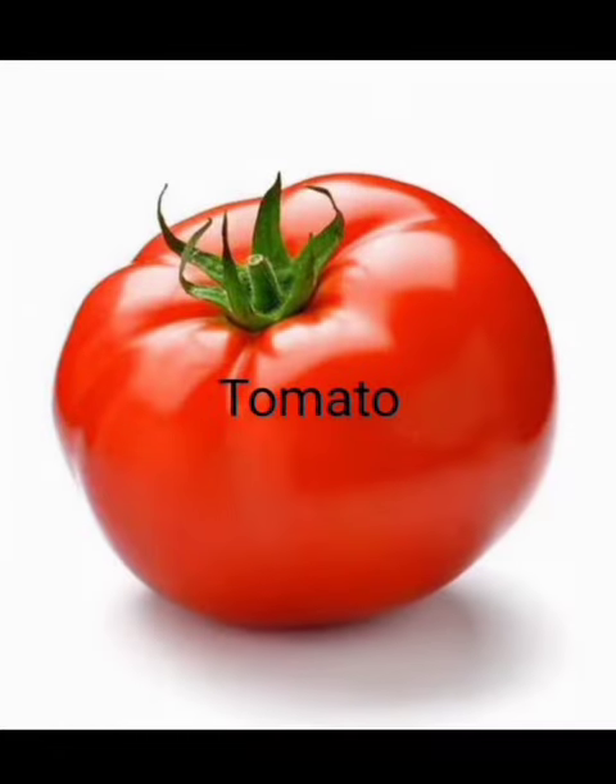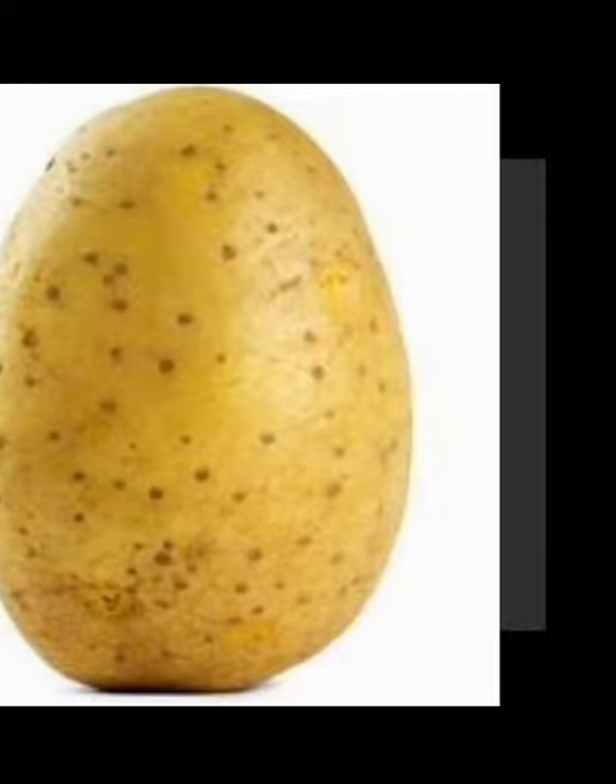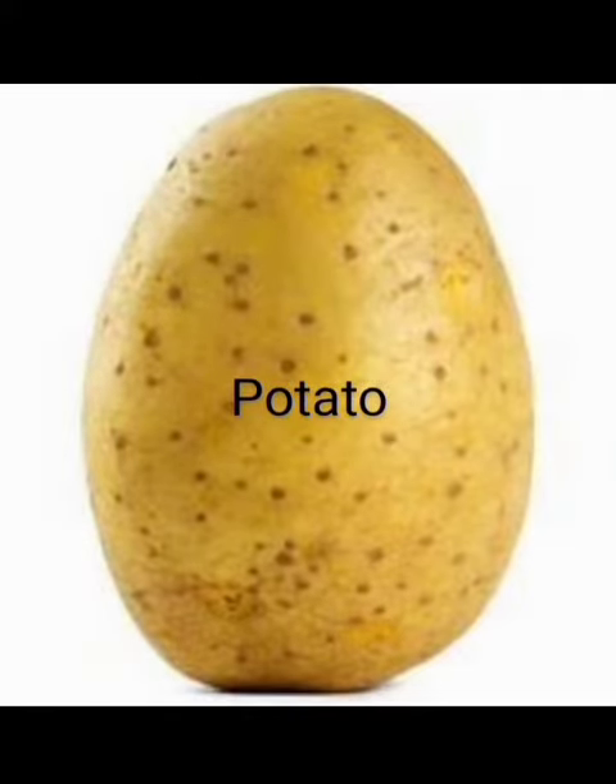Tomato. This is a tomato. What is this? This is a potato.